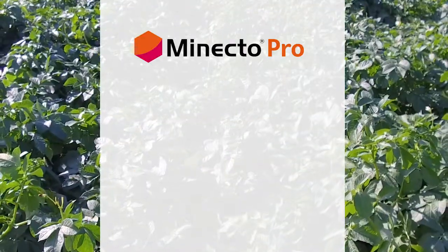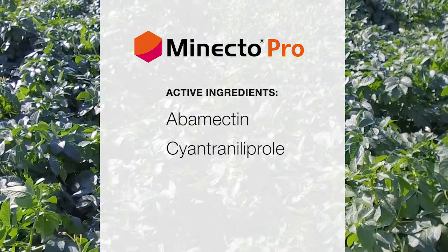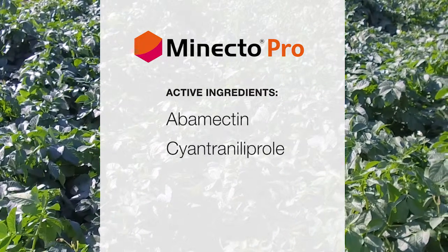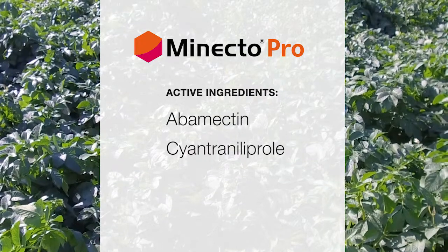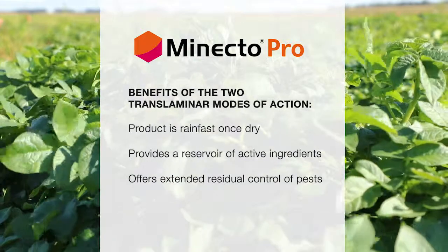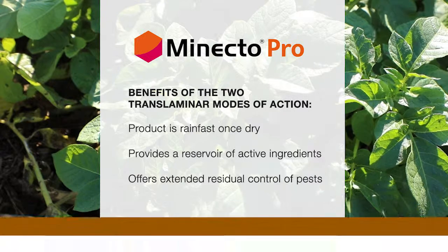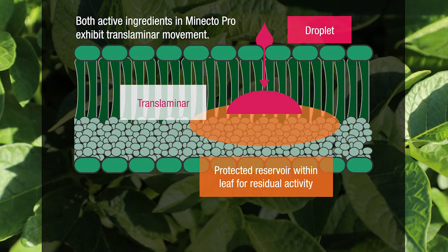MinectaPro insecticide is a good option to use after planting because it complements the start-up neonic program. MinectaPro is made up of two active ingredients. When you apply MinectaPro, we highly recommend the use of a non-pyrotoxic penetrant-type surfactant so that you can get the product into the mesophyll of the leaves.